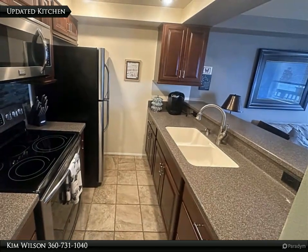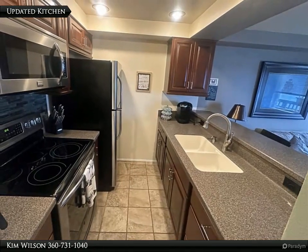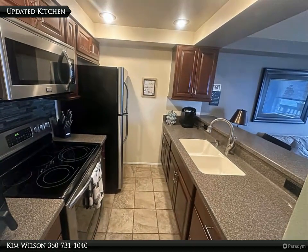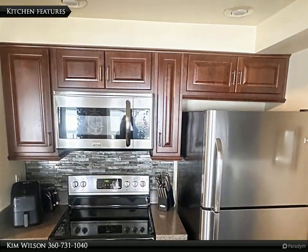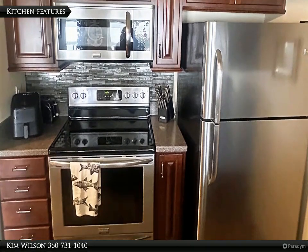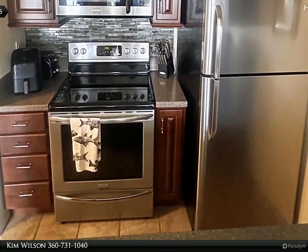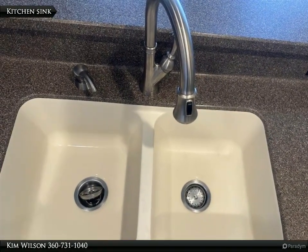Features tile floors, cherry cabinets with pull-out cabinet drawers, solid surface countertop with integrated sink, stainless steel appliances, and wonderful eating bar. Tile backsplash, stainless steel range, microwave slash hood fan, and refrigerator. Integrated sink with solid surface countertops.